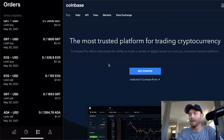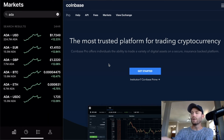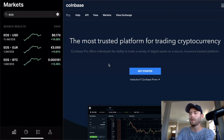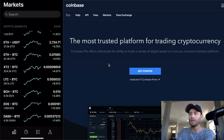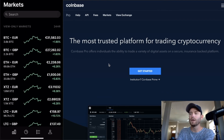Now let me show you a sell limit with live money. I'm going to sell EOS — my target is $7.50. First, cancel the existing order, then search for EOS. You'll see everything is paired to USD by default, but you can also trade against USDC, BTC, GBP, or EUR. I only trade USD because that's what I deposit and withdraw in.